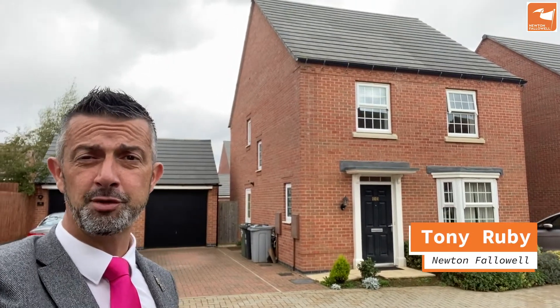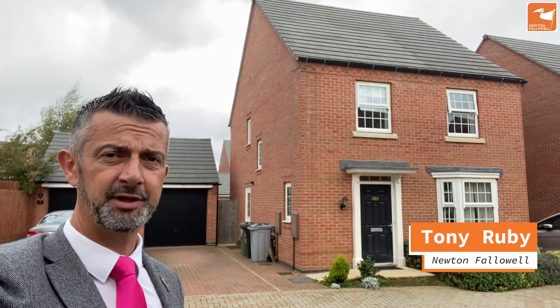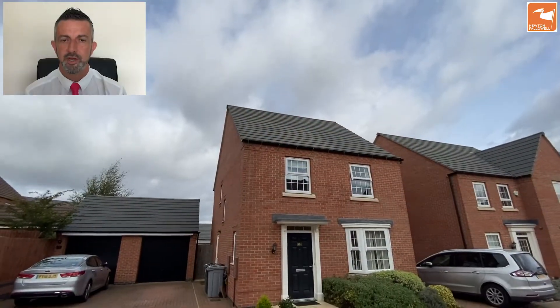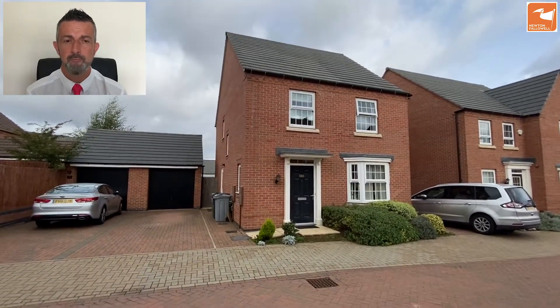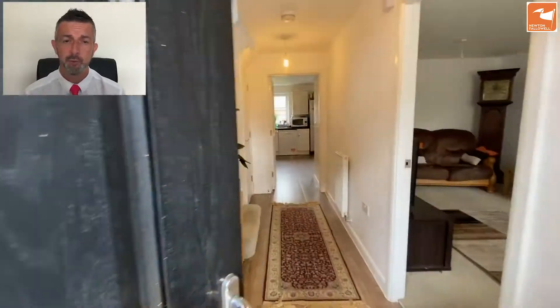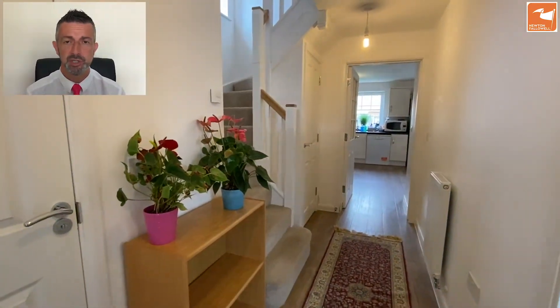If you're looking for a four-bedroomed modern detached home on Barrowby Lodge, then I may have something for you. Here we are on video tour number 44 Knaresborough Drive, built by David Wilson five years ago. This modern detached family home offers plenty for the growing family. From the front there's a driveway parking for two to the side in front of the garage, and then a door taking you into the reception hall.